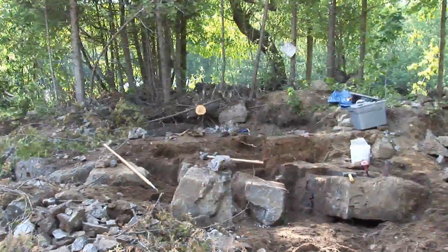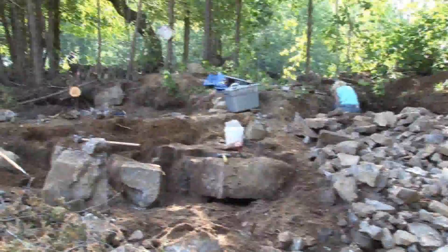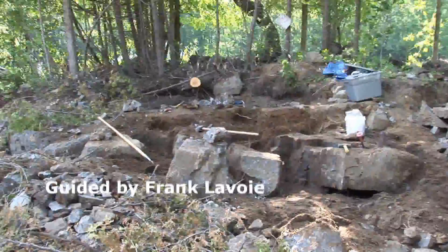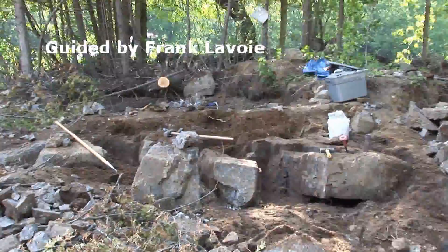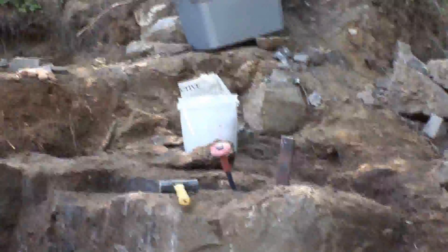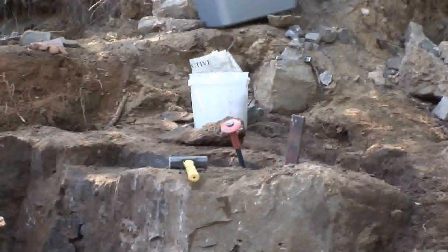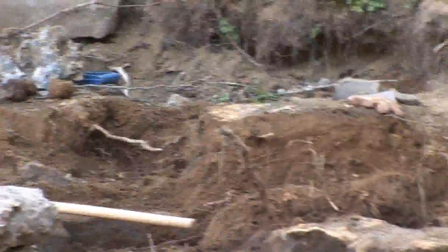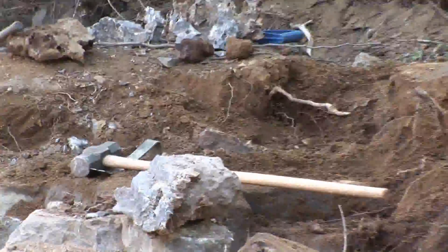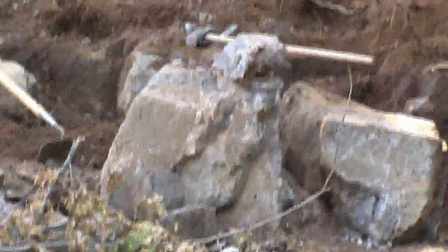Now here, my friends, we've found a section of the ledge which was probably exposed over the 4th of July weekend, and they've left us a very nice situation to dig. With some blocks that we can unlock and take apart with feathers and wedges and sledges and a little finessing. And right up on top — that layer right there — there are some really good specimens.